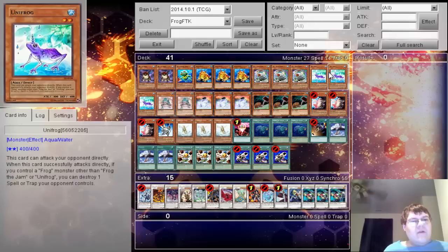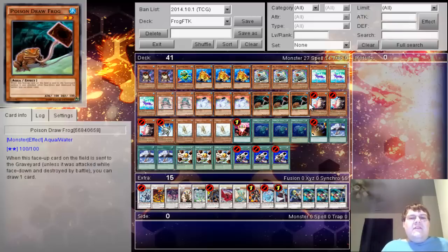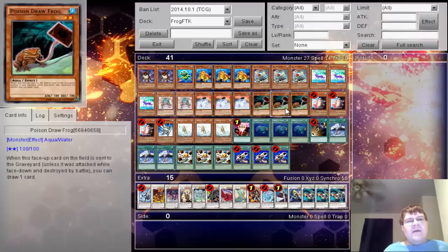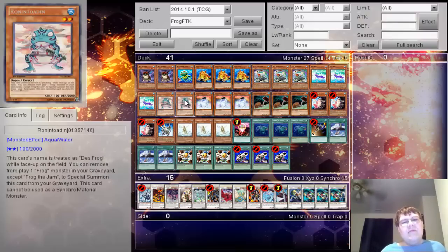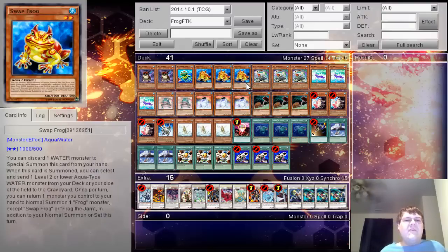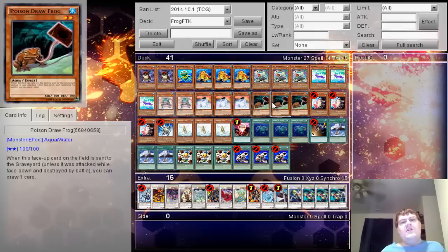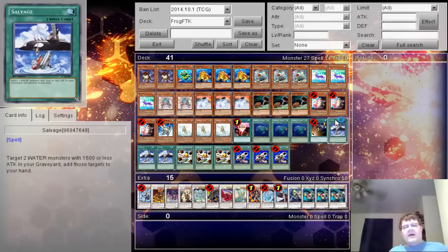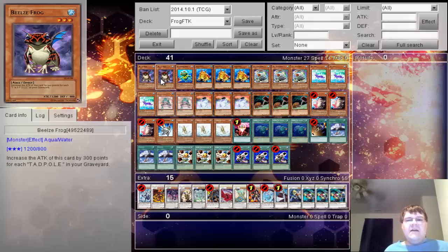If your opponent is playing massive backrow, Unifrog comes into play — it can attack directly, and if you control another frog monster when it successfully attacks, you can destroy a spell or trap card. There are also combo variations for trickier situations: you can bring back Ronintoadin to summon additional monsters, bring out Poison Draw Frog, then use Swap Frog to send Poison Draw Frog to the grave to draw a card. Salvage is also there as a combo piece to ensure you can access your key cards faster.